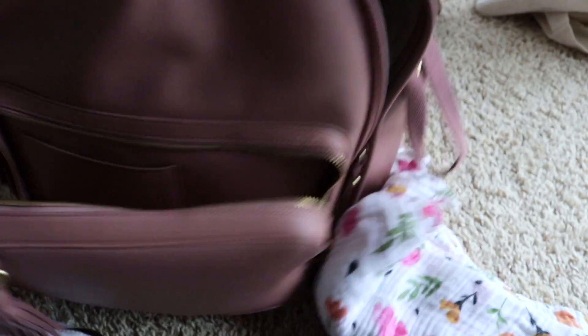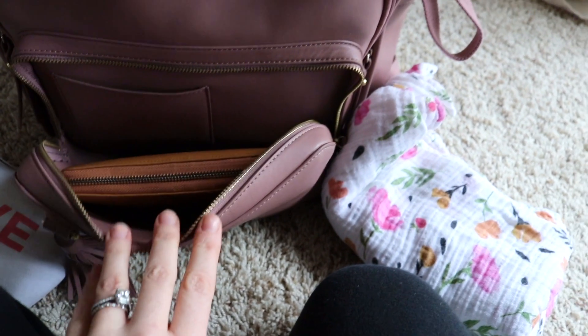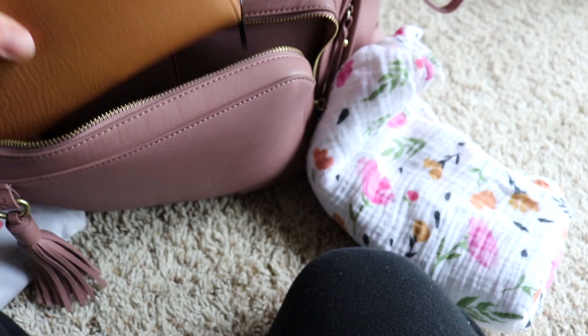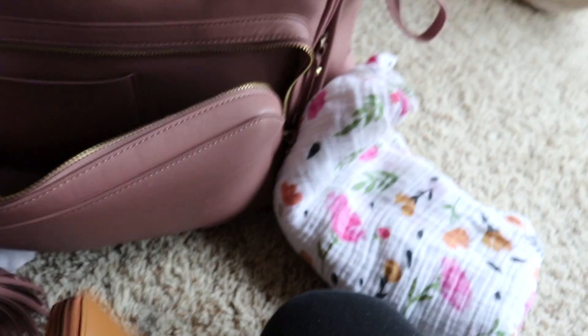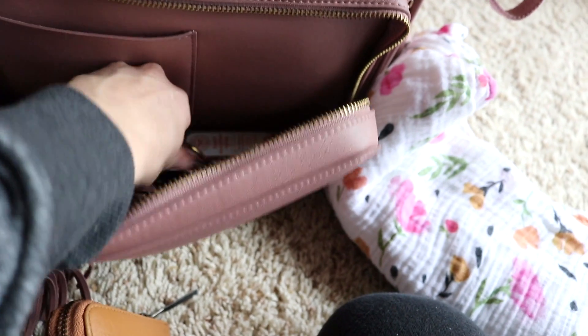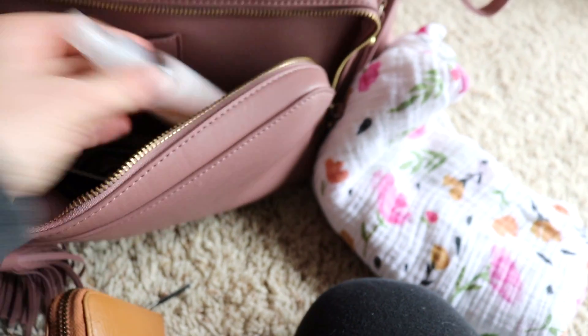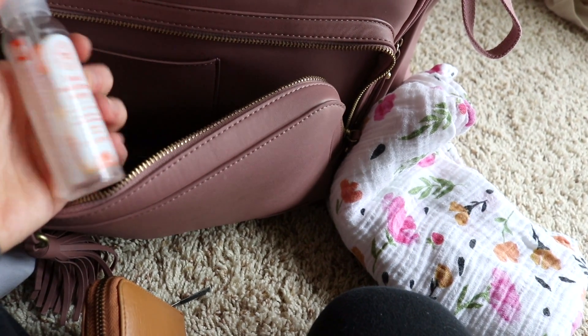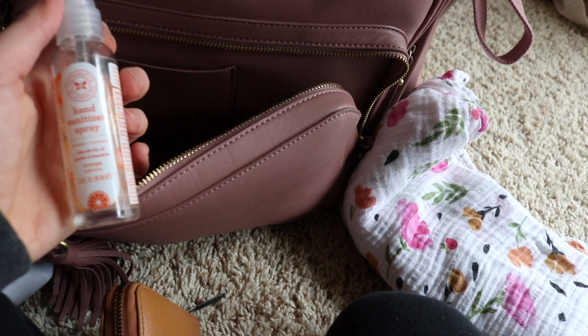The front pocket is where I keep my wallet — I have a little wallet, though I was just going to bring some cards. This is also where I keep my sunglasses and hand sanitizer, because these are the things I need on hand right away. This one is by Honest. That's all I keep in the front — I just keep it very simple.